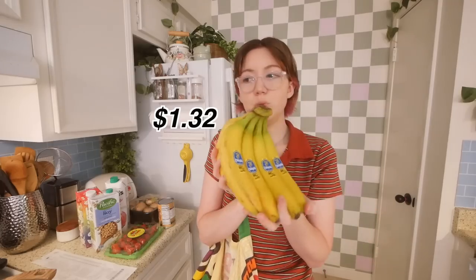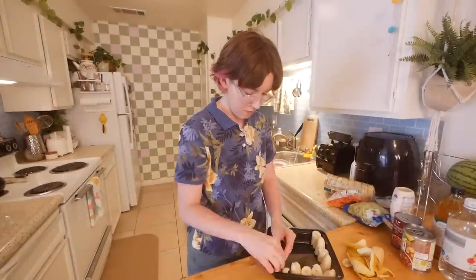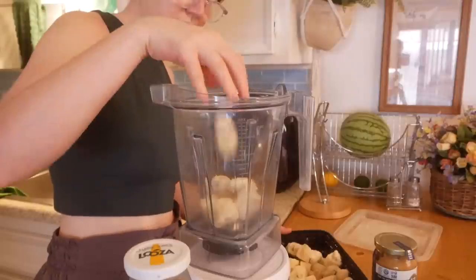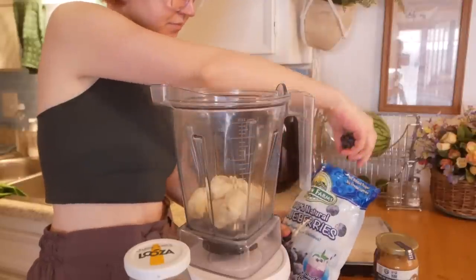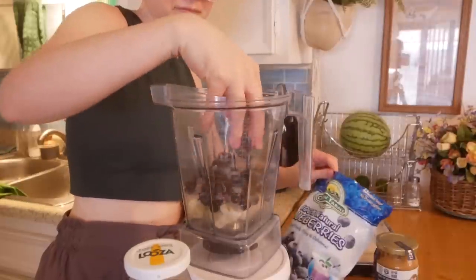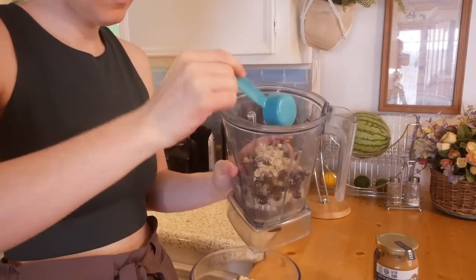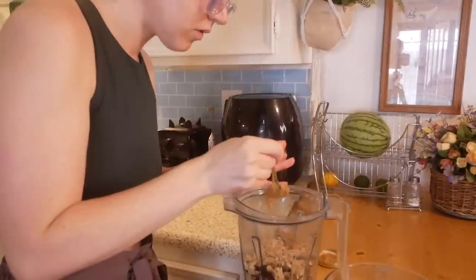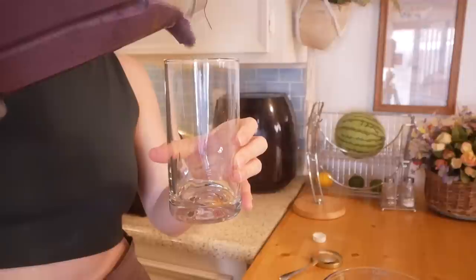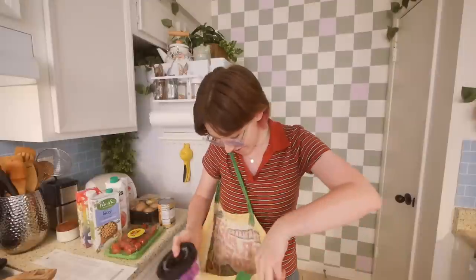I got some bananas to ripen and freeze. I ate a couple for breakfast and froze the rest to make smoothies. I'm also using the peanut butter from the dollar store — really good, fancy peanut butter for $2.99, which would be at least five dollars at a health food store. My typical smoothie: oats, water, oat milk, bananas, blueberries, hemp seeds. Delicious.